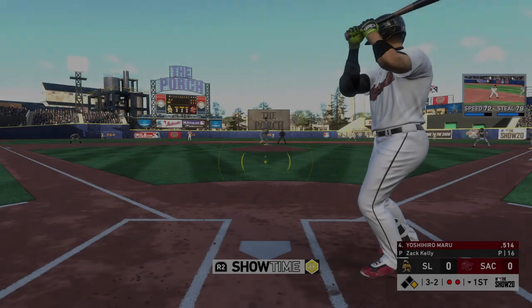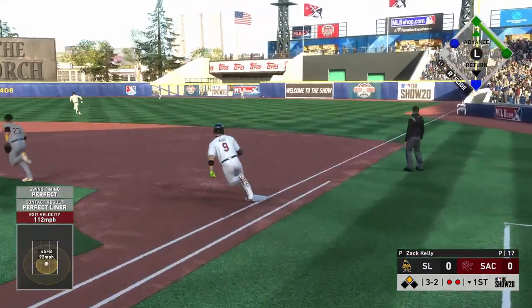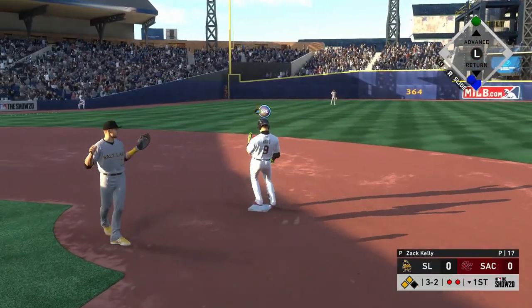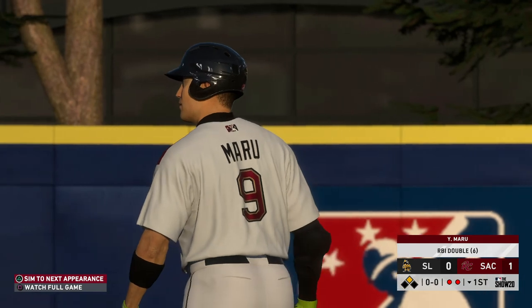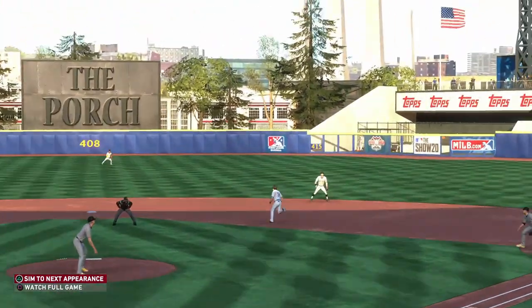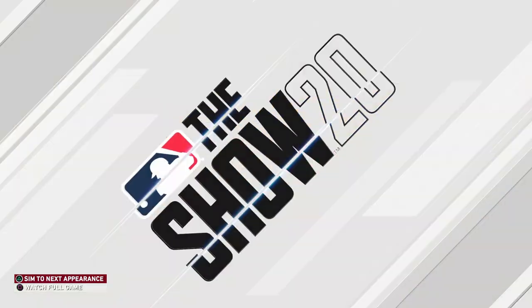The ball in play with the runner in motion — he could score all the way from first. Hits sharply toward the right side. He leaps, but he can't get it. It's down for extra bases. The run is in to score and they take an early 1-0 lead. When it left the bat, I thought the outfielder had a beat on it — gave it a heck of an effort going high for it, but he just can't bring it down. The run came across to score and he's safely at second.